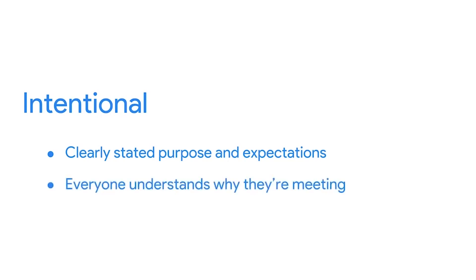The next point to consider is that effective meetings are also intentional. This means they have a clearly stated purpose and expectations, which should be in the meeting agenda as well as the meeting invite so everyone understands why they're attending. The agenda needs to set clear expectations for what needs to occur before and during a meeting. It helps attendees prepare, keeps everyone focused on the right topics, and clarifies meeting expectations and goals.